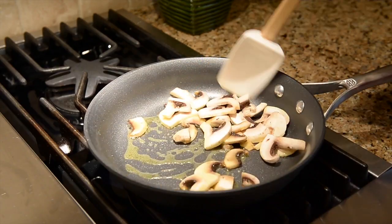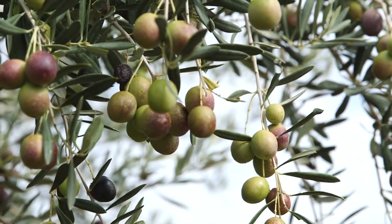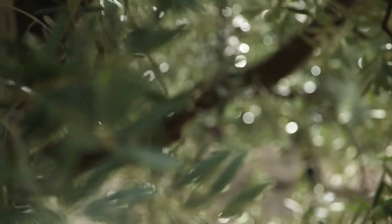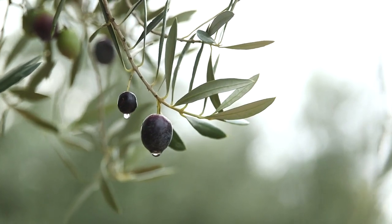The flavor profiles of virgin and extra virgin olive oils are vast. The final flavor is affected by many factors, including the olive type, where the olives are grown, when the olives are harvested, the weather during the growing season, and the processing.